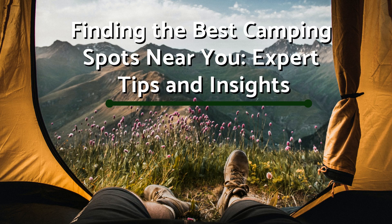Are you itching to embark on an unforgettable camping adventure, but unsure where to find the best camping spots near you? Well, you're in luck. In this video, we'll guide you through the process of discovering hidden gems for your next outdoor getaway. Let's dive in.